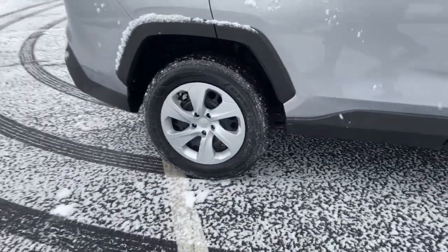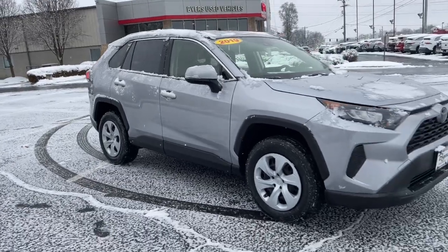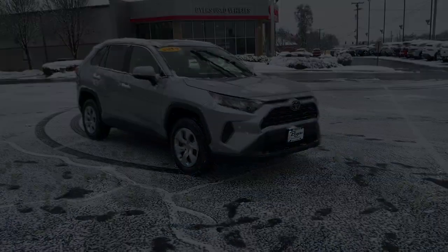Feel comfortable and confident every time you take the wheel. This RAV4 is ready to go places, and our team is...